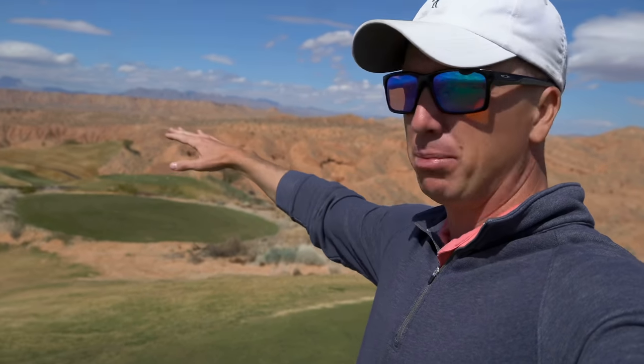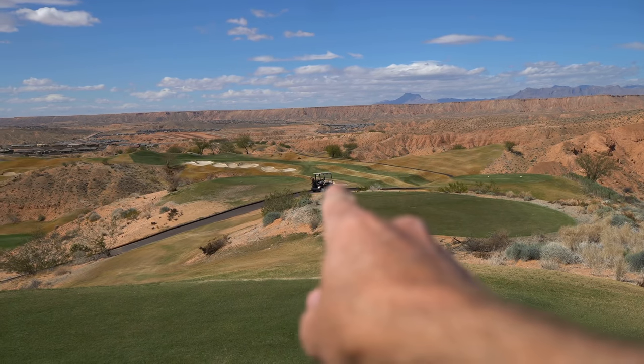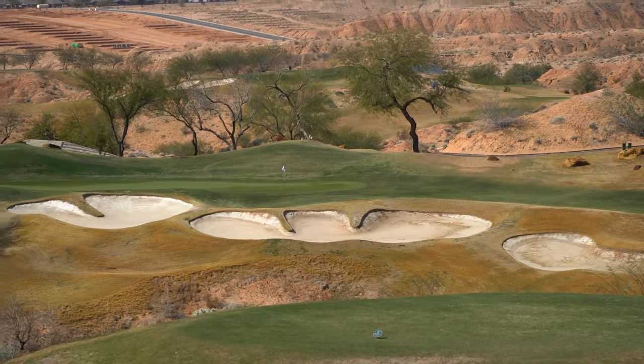Number 14, par 4, 444 yards. Looks to be kind of a split fairway there. Going with driver again. Like I said in the first video, I was cautioned not to hit driver very often — however, we're hitting it pretty good. Target aiming point is going to be just right of our golf cart there. You can see the green sitting off there to the left.